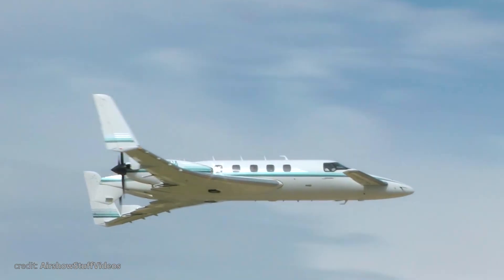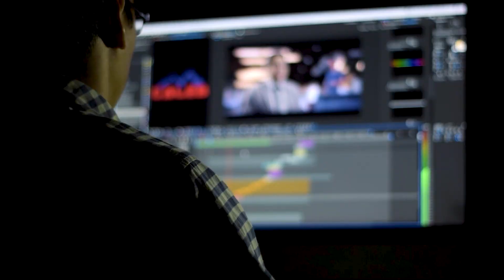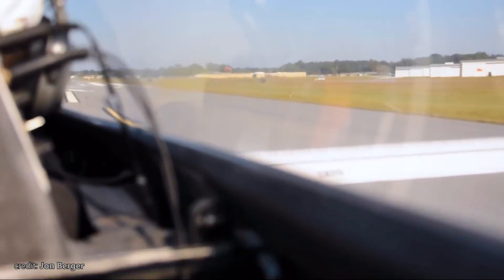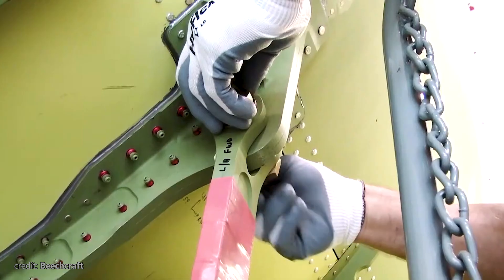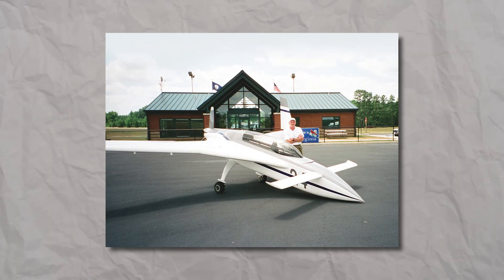We recently made videos about the Beechcraft Starship and its closest competitor, the Piaggio Avanti, but I thought we must tell the story of the plane that inspired not just these two major manufacturers, but literally thousands of amateur builders.